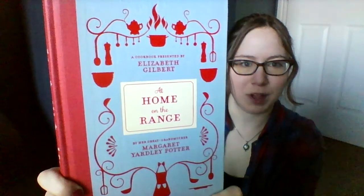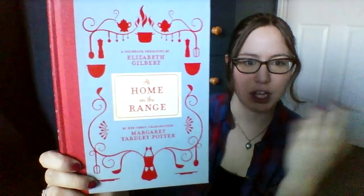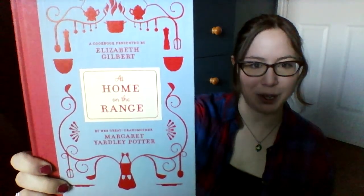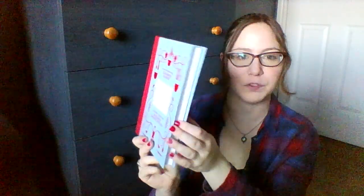The first Boxing Day sale book is At Home on the Range, a cookbook presented by Elizabeth Gilbert — you may know her as the author of Eat, Pray, Love and Committed. This is actually a book by her great-grandmother, Margaret Yardley Potter. I'm intrigued because I love Elizabeth Gilbert's writings, particularly her writings about food. The fact that it's by her great-grandmother means it's really old, and I love old cookbooks. The insides are really cute and the spine is lovely. I got it at the Boxing Day blowout and can't wait to see what it holds.